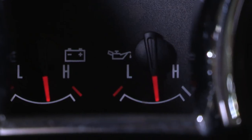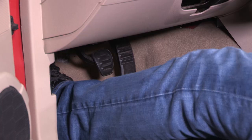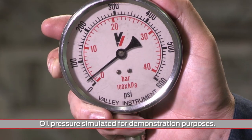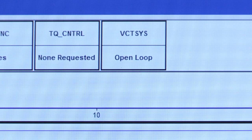Instrument panel readings are not acceptable for this task. Start the vehicle. Don't touch the accelerator pedal — that keeps the VCT system inactive. Look for a minimum oil pressure of 15 psi at idle. At this point, the VCT should not yet be engaged.